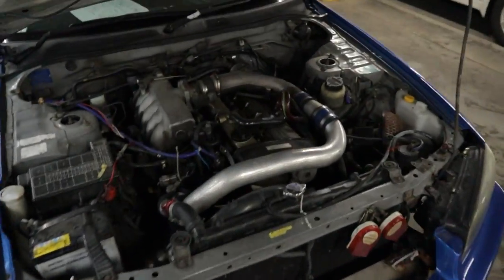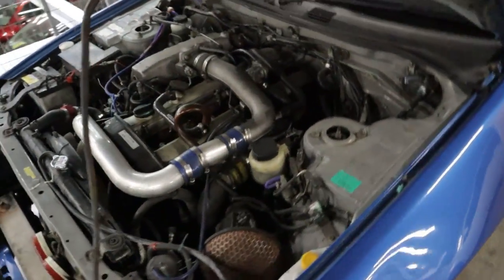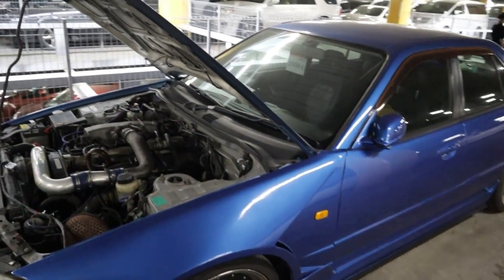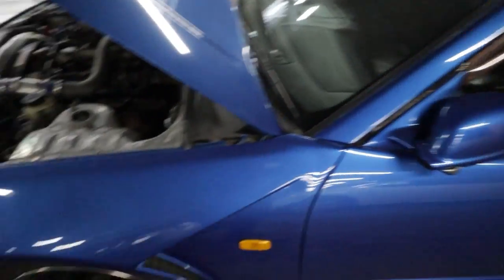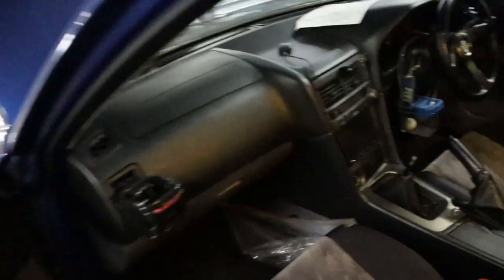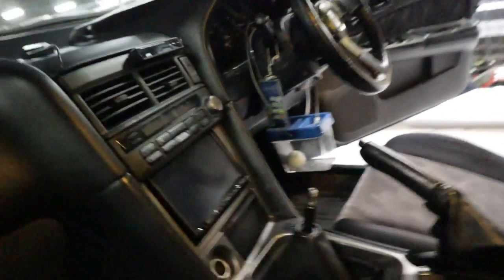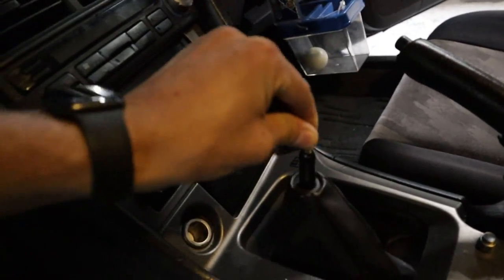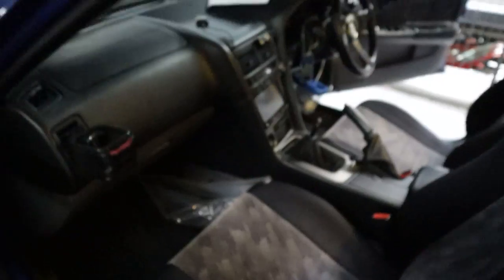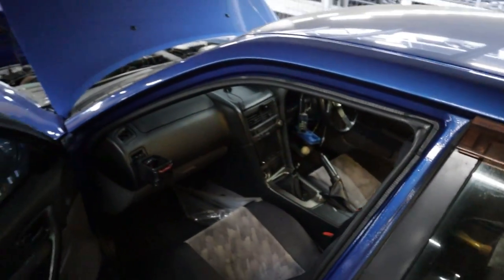Another car I'm interested in: a R34 four-door, looks like a GTT turbo, fairly modified, paint's pretty faded — could just be dust. It's got a weird fiberglass over-fender. A lot of people ask why shift knobs are missing these days — they put them in bags attached to the steering wheel, because a few years ago people would walk into auctions and steal them to sell on Yahoo Auctions or eBay, so now they lock them up separately.